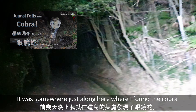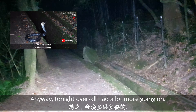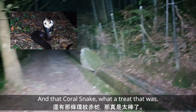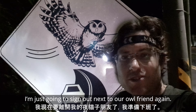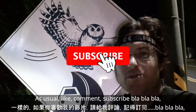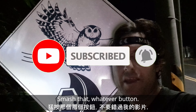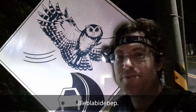I wouldn't be surprised if we see a couple more snakes on the walk out, but I would be surprised to see the cobra again — it was somewhere just along here where I found it the other night. Tonight overall there was a lot more going on, and that coral snake — what a treat, I was not expecting that. Alright, I'll keep it brief tonight — as usual, like, comment, subscribe, hit the bell. Let's go — tired. Good night, cheers, see you next time.